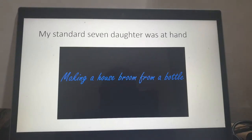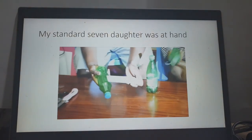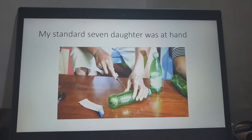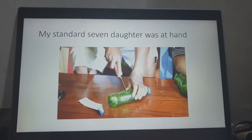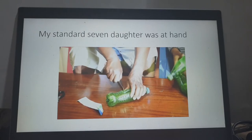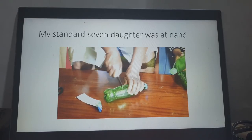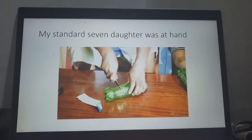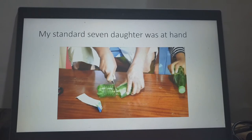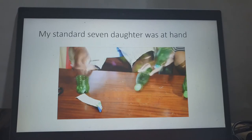My assistant is at hand. We are now starting by removing the labels from the bottles so that they are clear. We now want to cut the bottle somewhere in between — halfway from bottom to top. It all depends on the size and length of the broom that you want. I've selected here to cut it right in the middle.